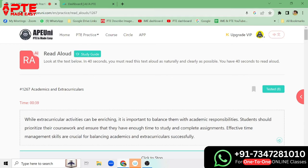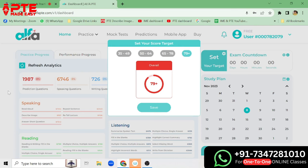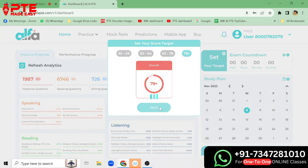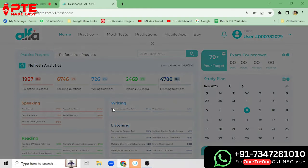As you can see, we have APUNE.com for practice and we also have AlphaPTE. We are going to see which one is the best. Let's start with AlphaPTE. The first thing popping up on the screen is setting your score target, so we will set the score target to 79. We have saved it.